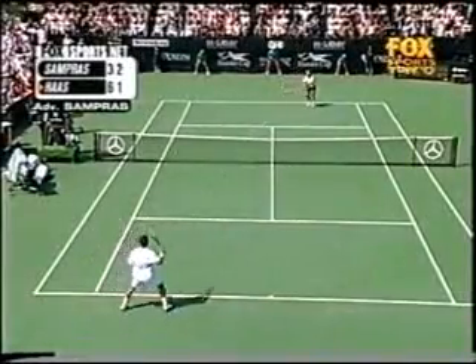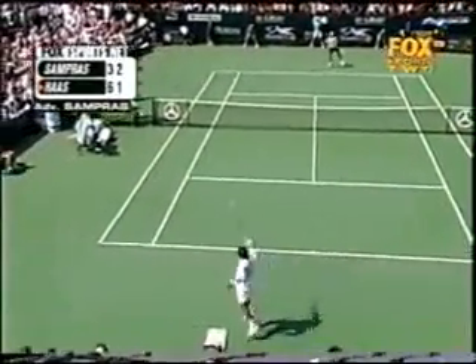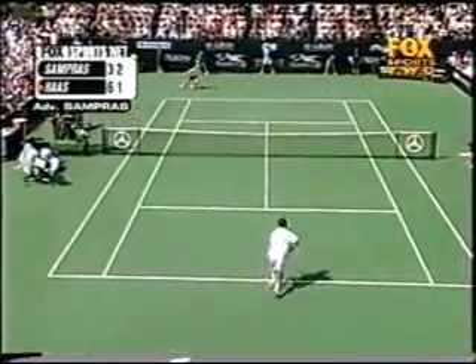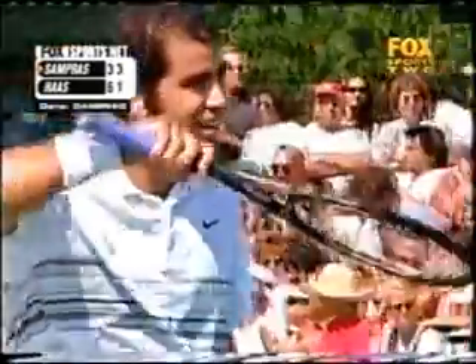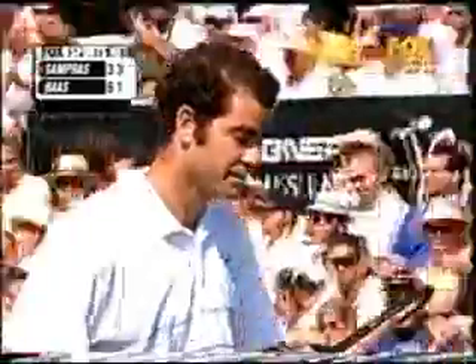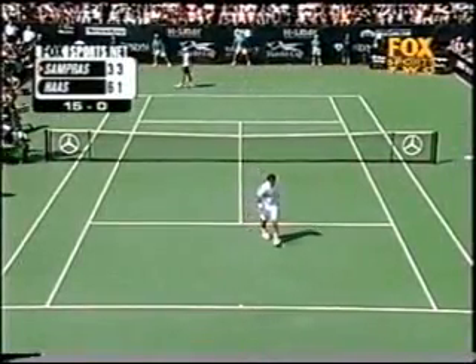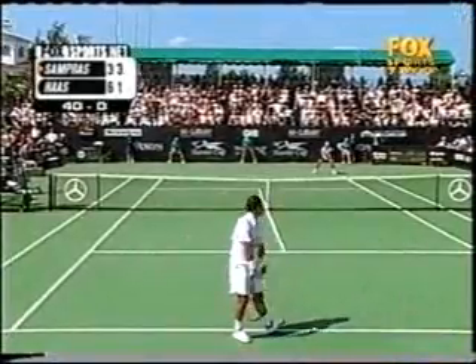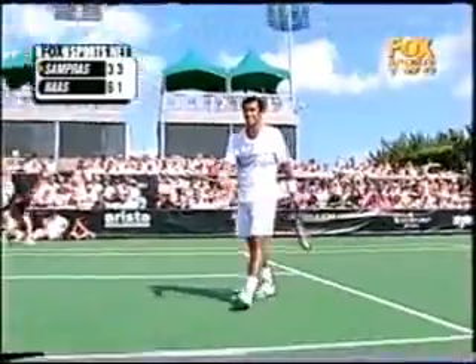Break point, Sampras. No ball right on the baseline, and Sampras has broken back. A roar goes up from the crowd here at the Hamlet. Service ace for Sampras, and ace number five — Sampras on a roll.